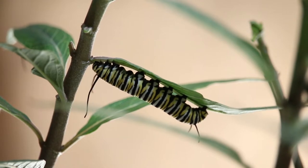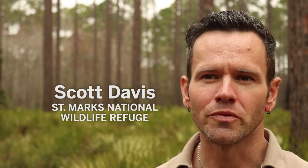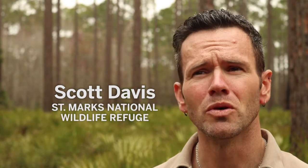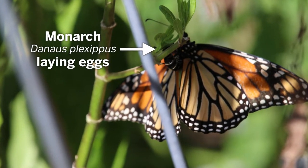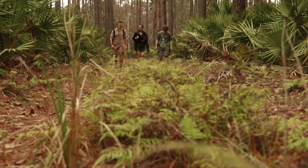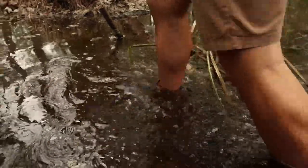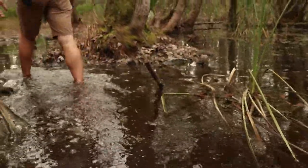The monarch butterfly was petitioned to be listed as a federally protected species a few years ago. The primary reason for the decline of the monarch butterfly is a very precipitous decline in milkweeds across continental North America, which is the primary plant that monarch butterflies lay their eggs on. If you have no milkweeds, you have no monarch butterflies. So U.S. Fish and Wildlife Service here at St. Mark's National Wildlife Refuge launched an initiative to try to stop that decline, at least in our region.